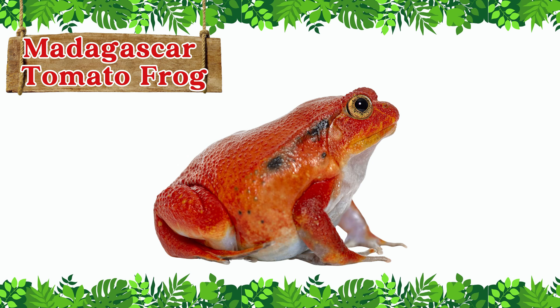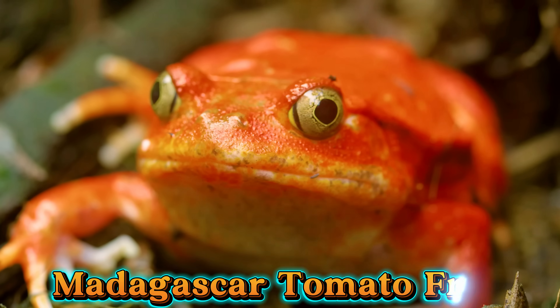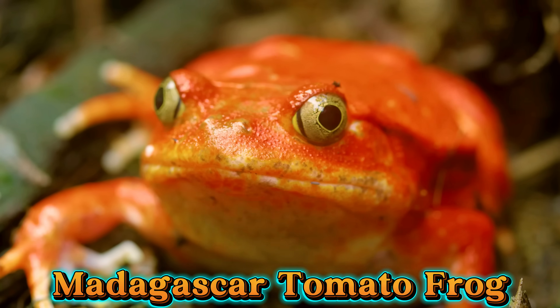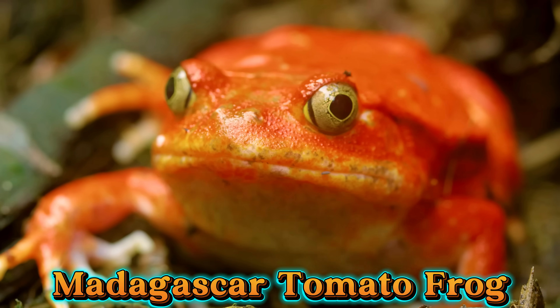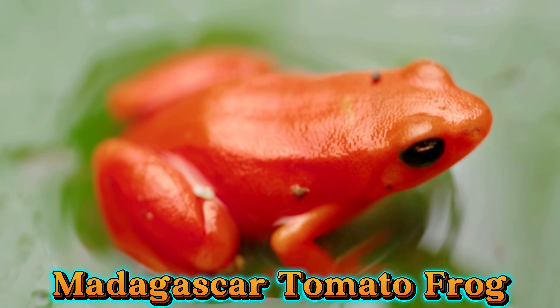This is the Madagascar tomato frog. The Madagascar tomato frog is bright red-orange, just like a tomato. It puffs up its body when threatened and releases a sticky fluid to scare predators.